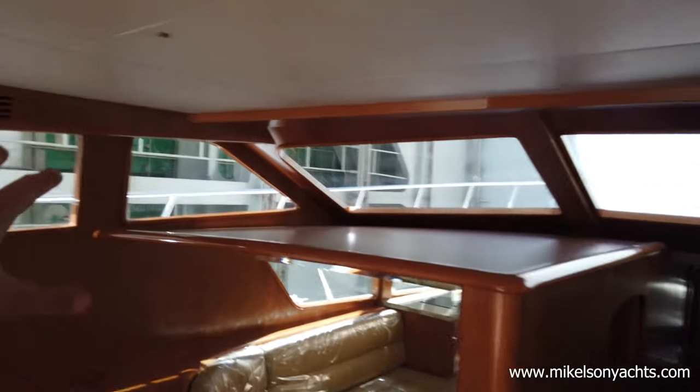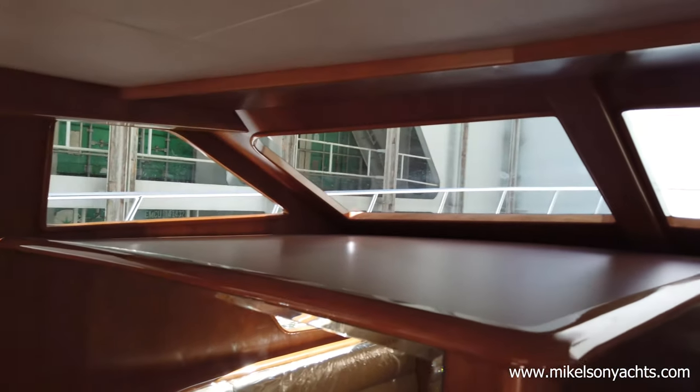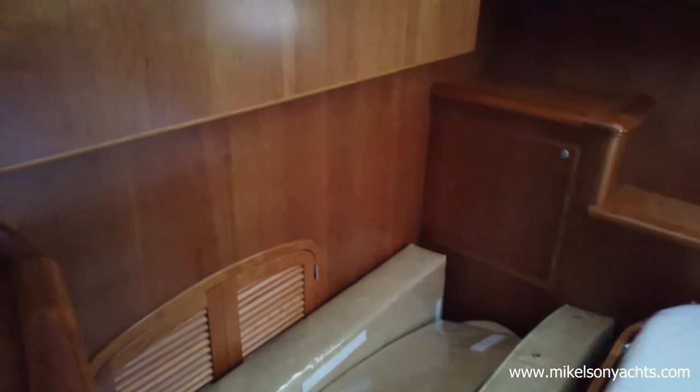Beautiful teak floor in here — this is all going to be carpeted. Look at all this: Gen 2 windows throughout. No lights are turned on right now, and it's still so bright. You're walking all the way down a hallway. I'm like 6'2", 6'3" with this hard hat on, so probably 6'6". I can jump! There's probably 9 to 10 feet of headroom going down the hallway. It doesn't feel like a tunnel or a hallway — it feels like a large room, and it's beautiful.